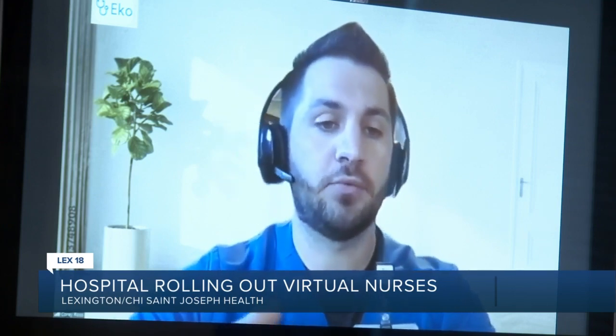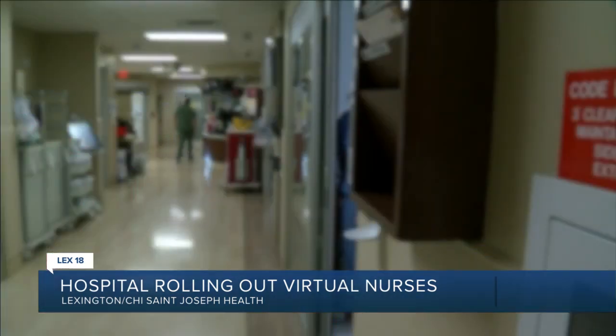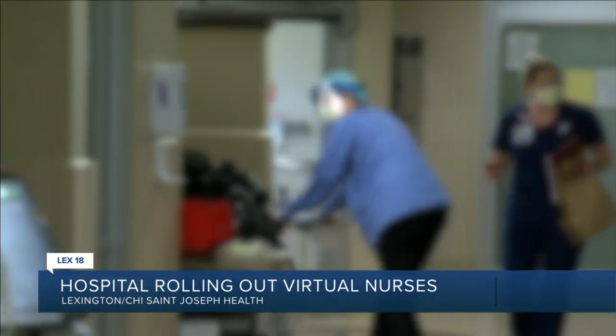Though he's remote, Ross collaborates with in-person staff. He can also take on more patients than a typical bedside caregiver, anywhere from 10 to 15 a day.